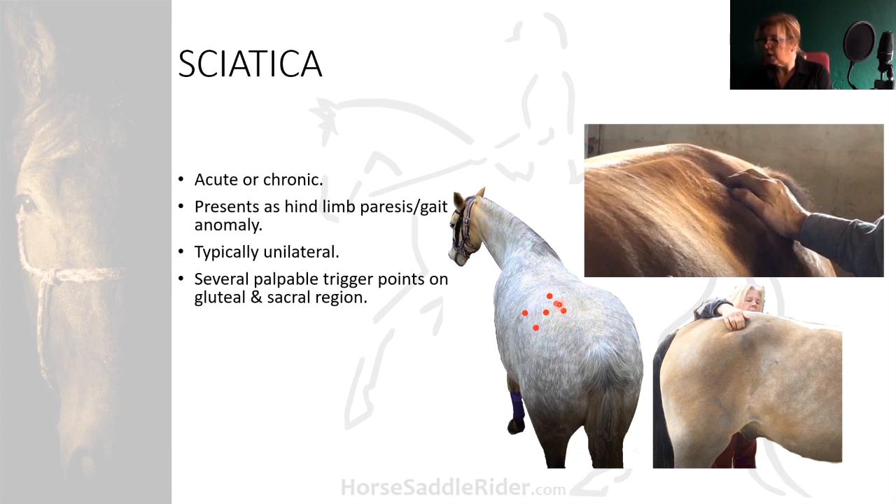The trigger points are located adjacent to the sacrum, dorsal to the tuber coxae, with a point on the middle gluteal which is central to these points, and there may be one just caudal to the tuber coxae.